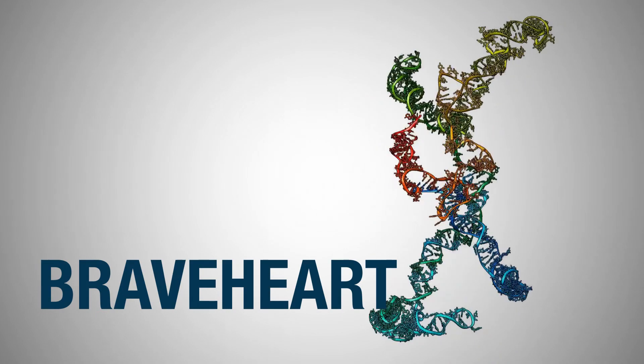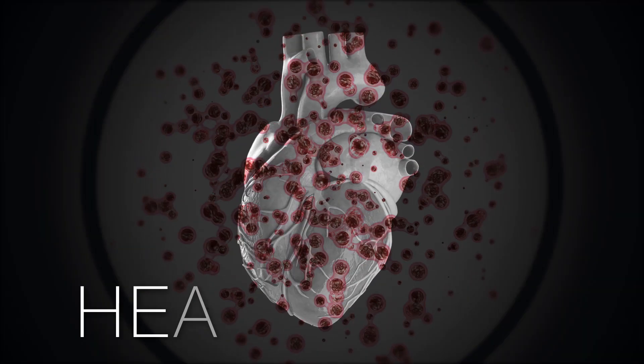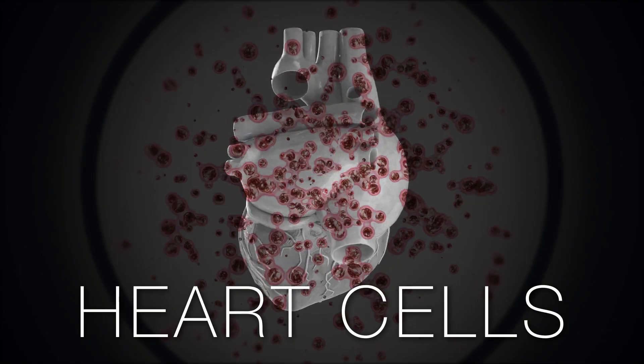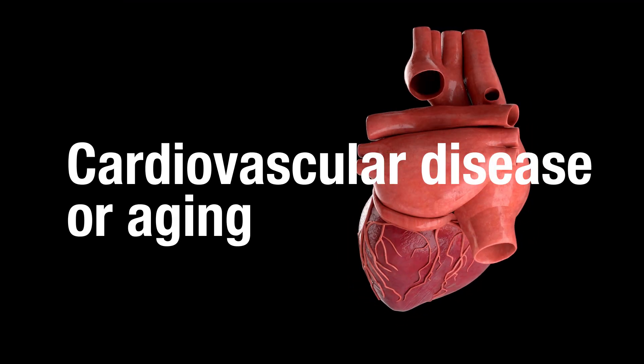This molecule that we looked at is called Braveheart, and it's really critical for transforming stem cells into heart cells. Understanding this molecule in more detail can lead to new strategies for regenerative medicine, which would be really useful for people with heart conditions due to cardiovascular disease or aging. The ultimate goal would be to actually grow a heart.